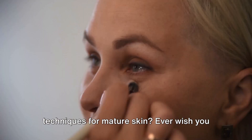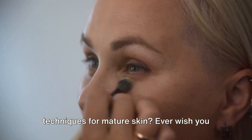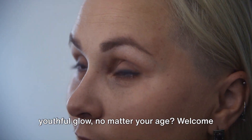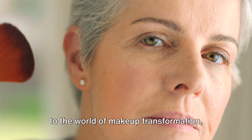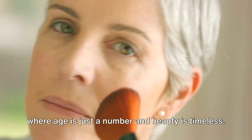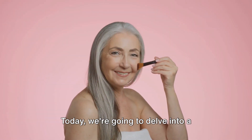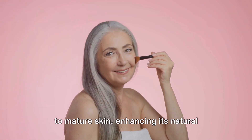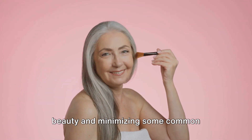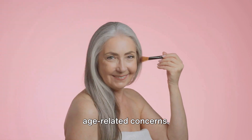Do you ever wonder about the best makeup techniques for mature skin? Ever wish you could grasp the secret to a radiant, youthful glow, no matter your age? Welcome to the world of makeup transformation, where age is just a number and beauty is timeless. Today we're going to delve into a step-by-step guide on how to apply makeup to mature skin, enhancing its natural beauty and minimizing some common age-related concerns.